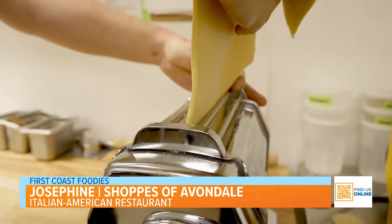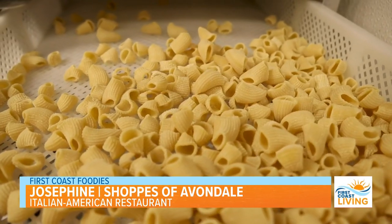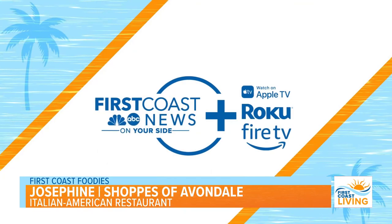You've done it again — outdone yourself. This is all so delicious. Thank you so much for letting me join you. About how big is your menu? You probably offer a little bit of something for everybody. Yeah, for sure. We've got four different segments, and then eight different types of fresh pasta. We make all our own pasta in-house. That's wonderful. If you'd like to see this interview again, you can head to First Coast News Plus on Roku, Apple TV, or Fire TV. Bon appétit!